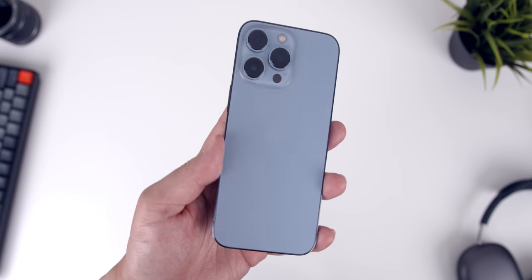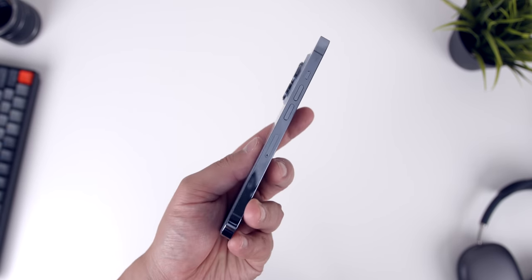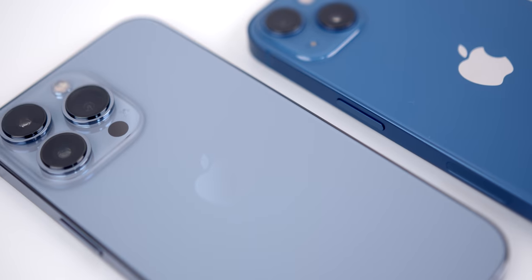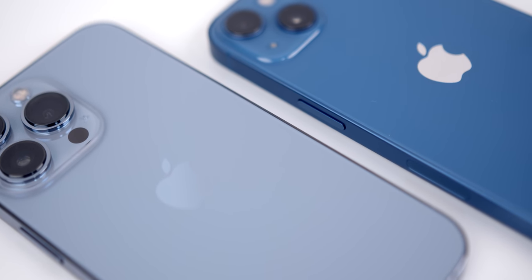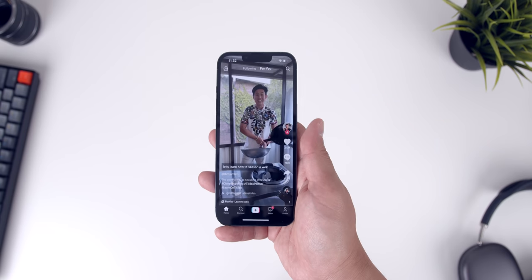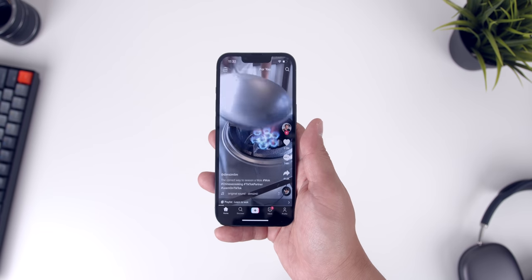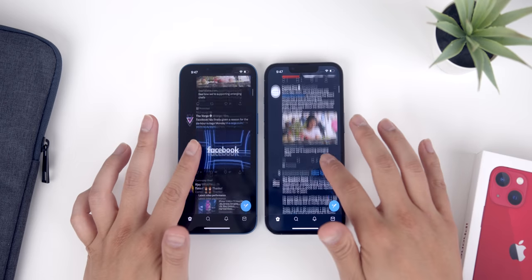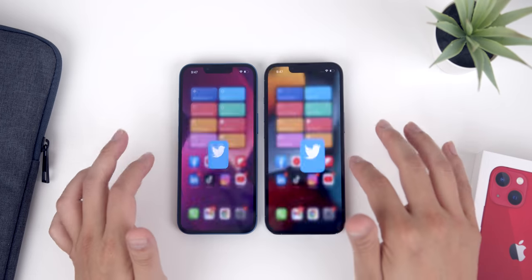Now, the iPhones are thicker and heavier than before partly because Apple put in bigger batteries this year. This is one of those upgrades that usually goes underappreciated in keynotes, but I was pleasantly surprised at how much better the batteries perform. I've been averaging over seven hours of screen-on time with the regular 13 and over eight hours on the 13 Pro, which is pretty fantastic. I could easily get through a full day on a single charge with either phone.